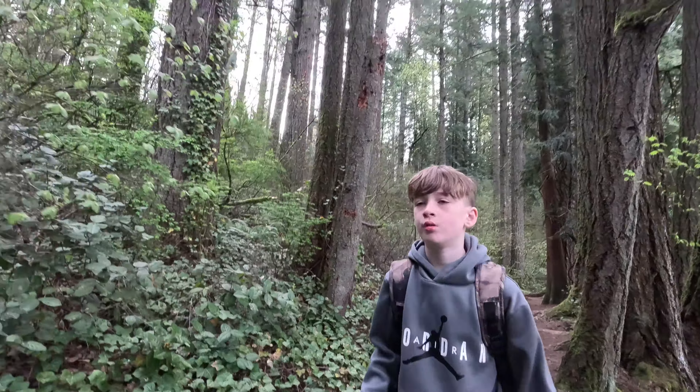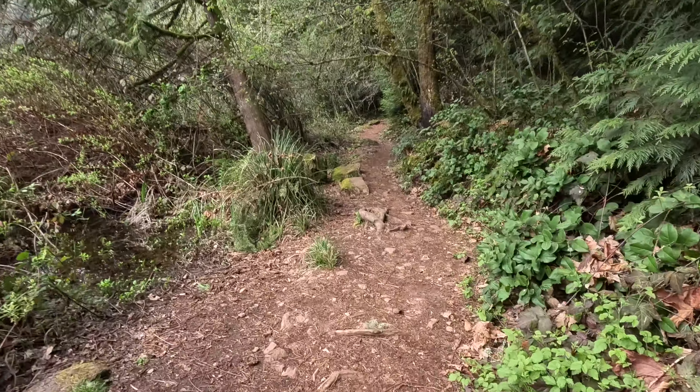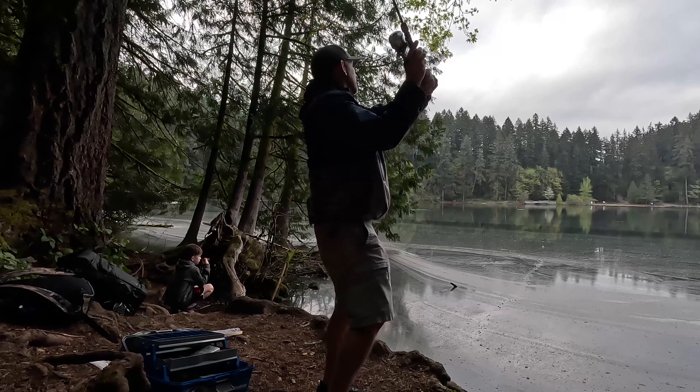Hey Dad, I think there's a spot up here, keep walking with everything. Tucker and I are dialing in our gear here. This is the Shakedown Trout Trip of the year — it's their first trip. So we're getting our gear tuned in, seeing what the issues are, that we're missing some stuff, some lines tangled up with this rod.